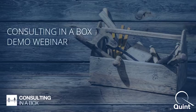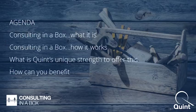Hello everyone, welcome and thank you for joining our demo event on Consulting in a Box. My name is Jeroen and I'm with Quint, and I will be your host during this session. The agenda for the coming 30 minutes includes a short recap on Consulting in a Box, then a deep dive demo showing all the possibilities and capabilities, followed by Q&A.